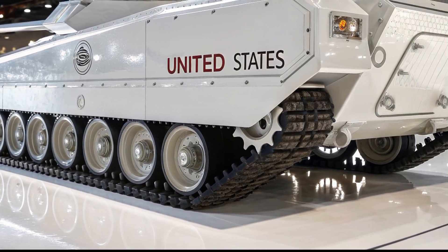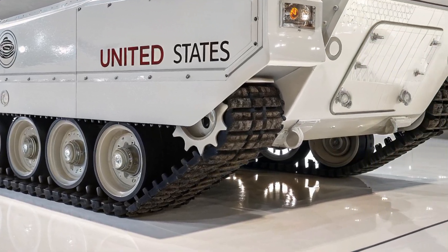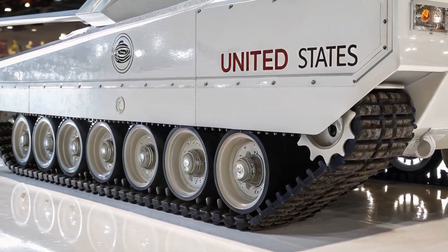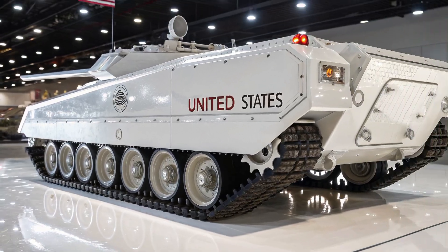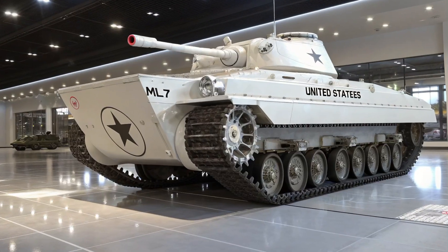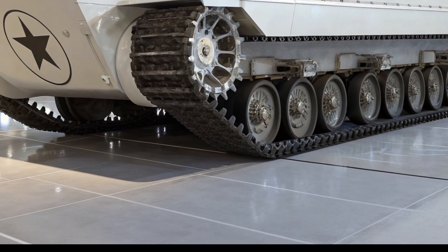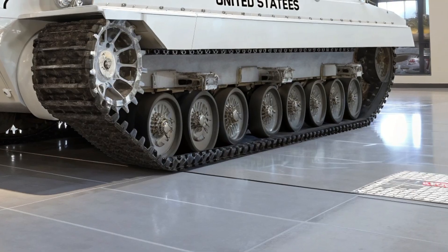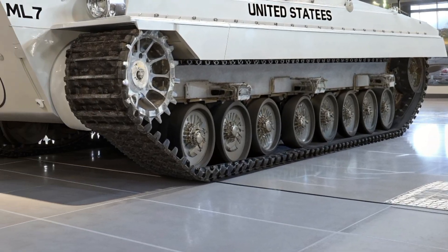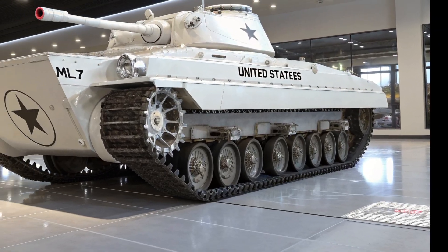But beyond the models we already know, there exists a fascinating, lesser-known chapter in this story: the experimental designs, the prototypes, and the secret projects that paved the way for the Abrams family. One such design is the M1E7, an advanced prototype program that represented a critical step in the evolution of the American tank. It was not just another tank — it was an engineering experiment, a bridge between older concepts and future technology.